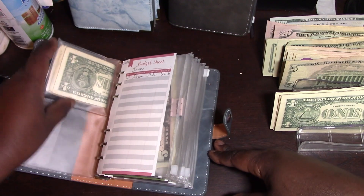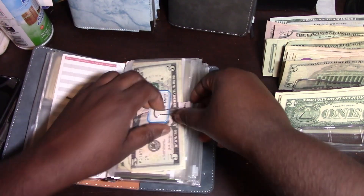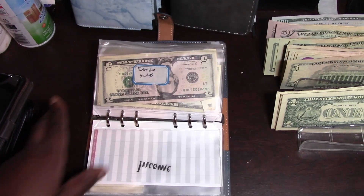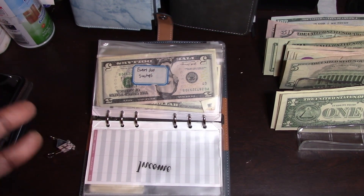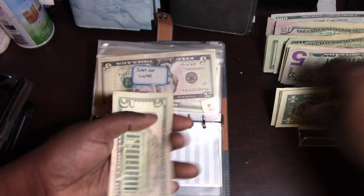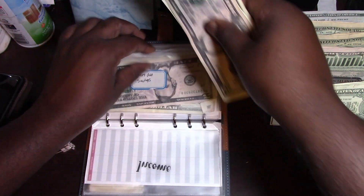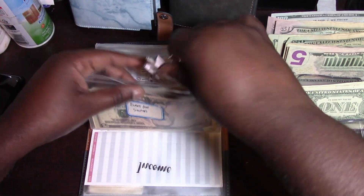The first challenge we're gonna do today is our everyday savings. With everyday savings, we save the month number every single day. Since this is July, we're gonna save seven dollars every single day for the month of July. So we got five, six, seven — everyday savings stuffed!